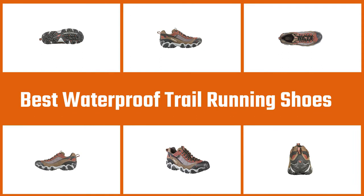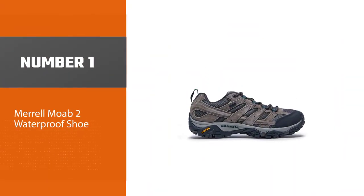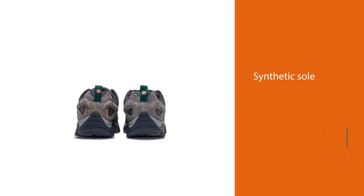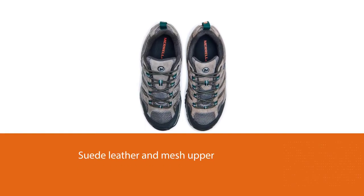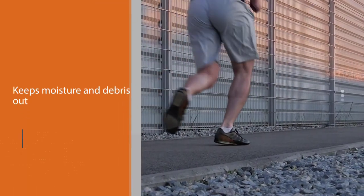Number one, most popular: the Merrill Moab 2 waterproof shoe. If you're looking for a good value shoe that doesn't compromise on quality, the Merrill Moab 2 WP lows are an excellent choice. These shoes and their Moab mid counterparts have been a favorite among hikers for many years due to their durability and comfort.